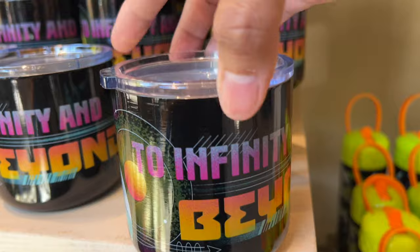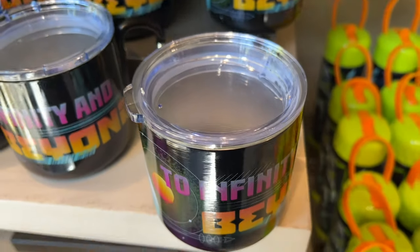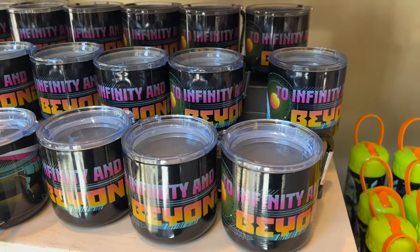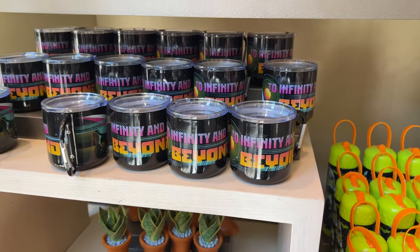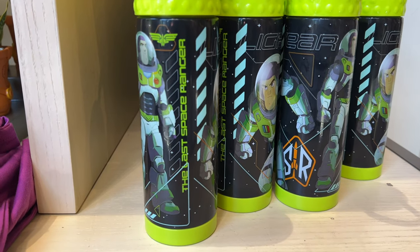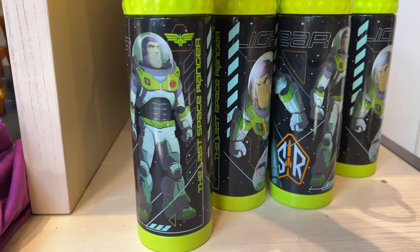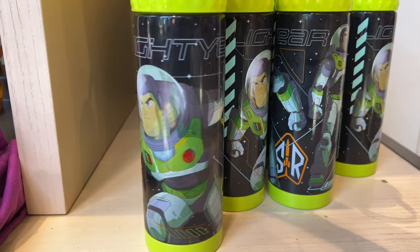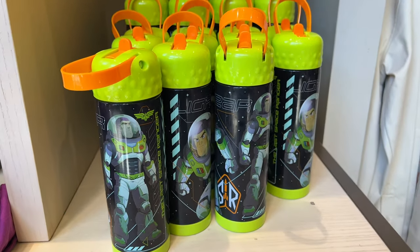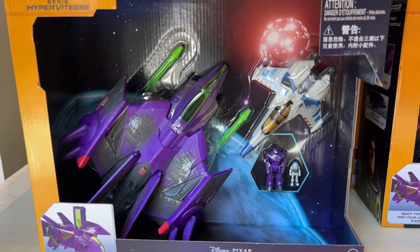The handle is a carabiner, which means you can hook it onto a belt or backpack — it's meant to go camping. It's made out of metal with a nice plastic lid. Very cool camping cup with great colors. Then I found this Buzz Lightyear water bottle — pretty cool, plastic but very nicely painted and colored. I really like the print of Buzz on there. Very nice.